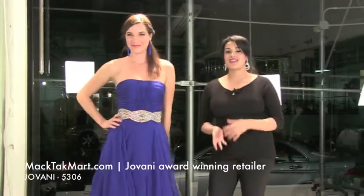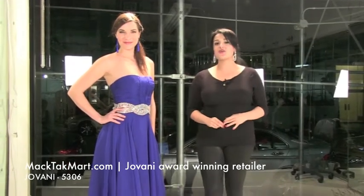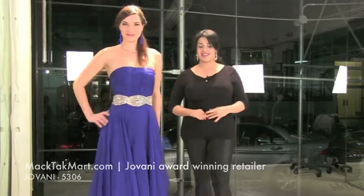Thank you. For where to wear this dress, you can contact us at www.mactecmart.com — call us or email us, and we'll be happy to assist you. Thank you.